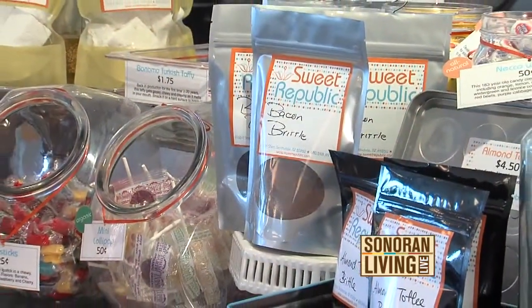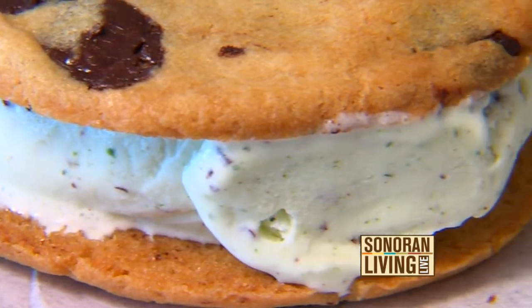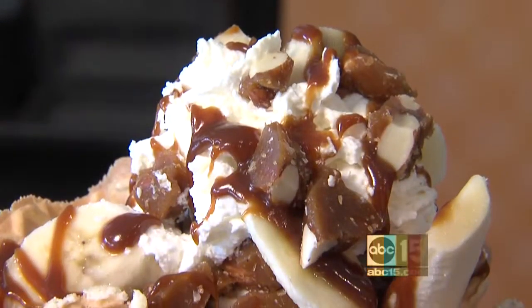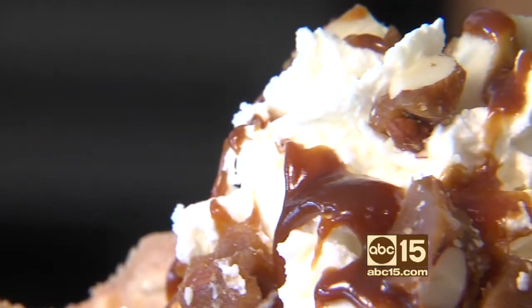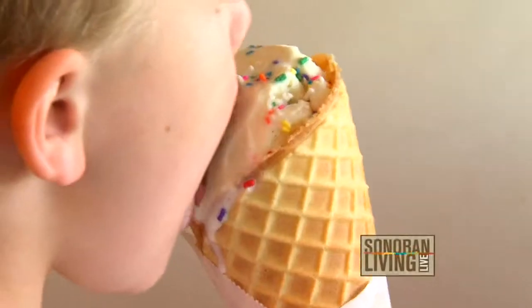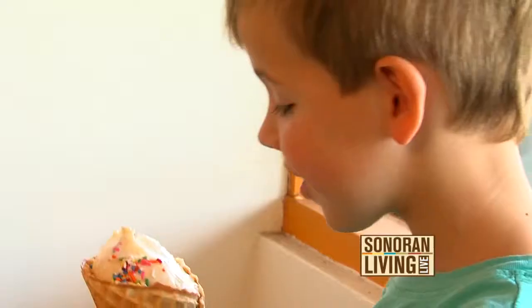We just feel so incredibly lucky to love what we do and to have people appreciate it, to have our neighborhood support us and our local farmers. What I hope people get out of it is to taste the freshness, all the love, all the hard work that goes into every ice cream, and really enjoy it and hopefully tell all their friends about it and come back for more. It's a combination of keeping that tension between comfort food and adventurous food, and just trying to keep that balance going for a long, long time.